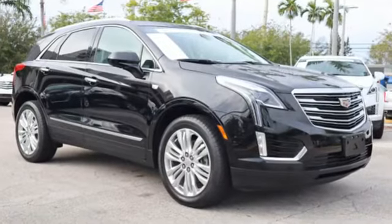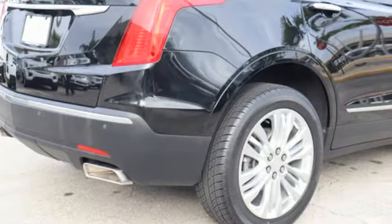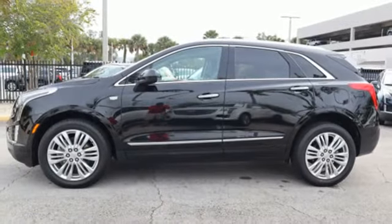For over 100 years, Cadillac has dared to drive the world forward. They say a journey of a thousand miles begins with one step. Well, in this case, it begins with a test drive.